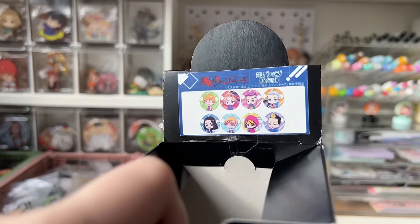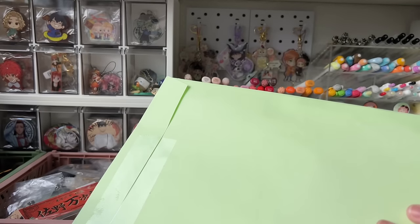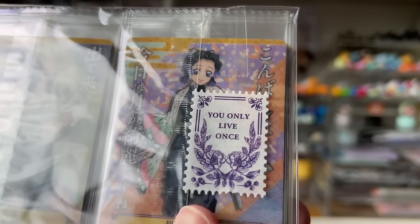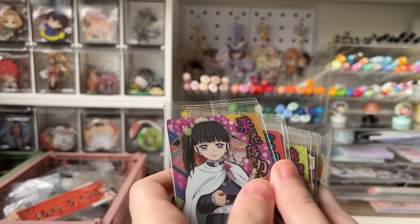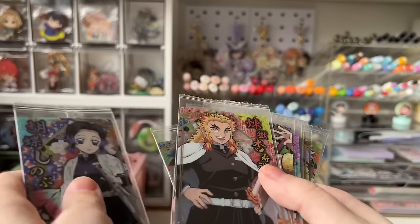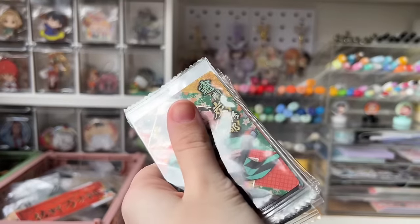This looks like a set of Tokyo Avengers can badges — all eight of them. They also gave me a cute freebie sticker. Then some Kimetsu no Yaiba wafer cards: we have Tanjiro, Nezuko, Kanao, Shinobu, Rengoku, Tengen, Muichiro, Mitsuri — who's looking pretty cute — Gyomei, and Obanai. Let's put Mitsuri and Obanai together. And Sanemi. So excited to add these to my binder.